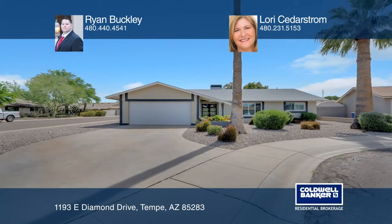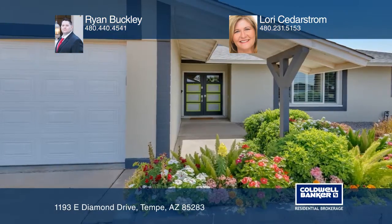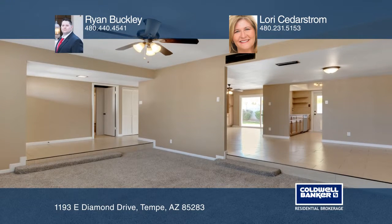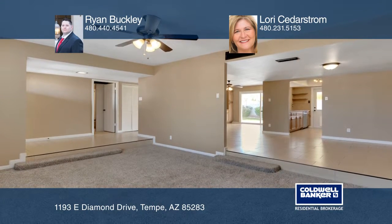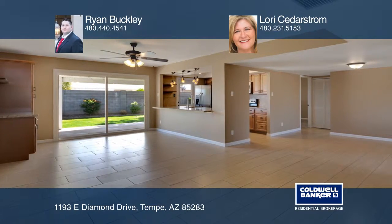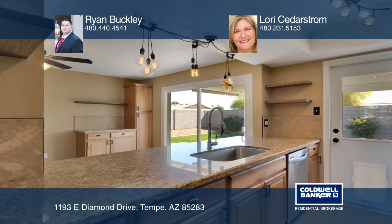This remodeled home with great curb appeal is move-in ready. Beautiful finishes include granite counters, smart lighting, stainless steel appliances, and custom fixtures. The kitchen opens to the dining area that features a new slider to the large covered back patio.